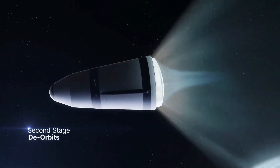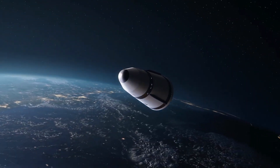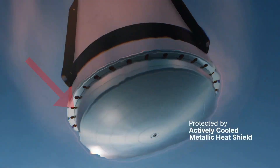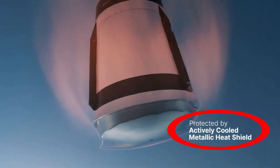Re-entry then occurs bottom first, unlike Starship which enters side first. This creates a problem though, because there are holes in the heat shield for the nozzles. Hot gas will obviously flow into those holes and mess all sorts of things up. To solve this problem, Stokes Space and also Blue Origin plan on flowing a small amount of propellant through the nozzles to create a type of active cooling, which creates a sort of gas bubble that blocks plasma from entering the engines.